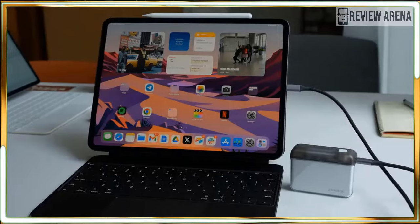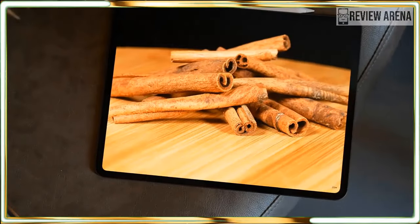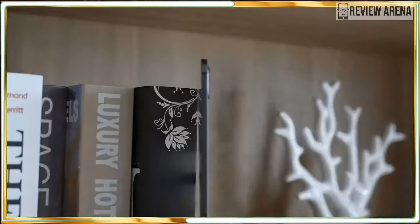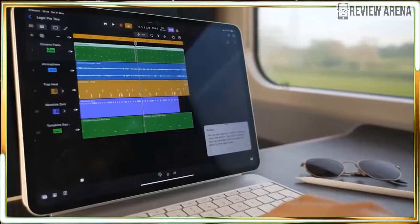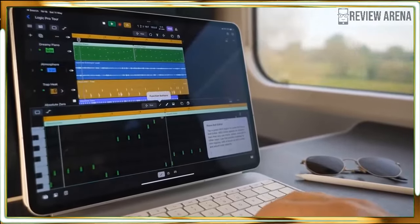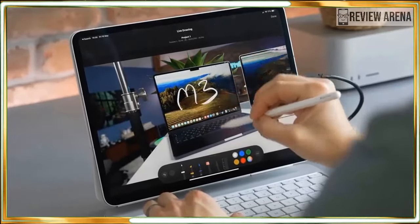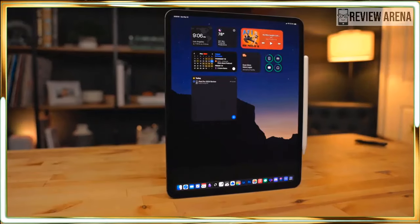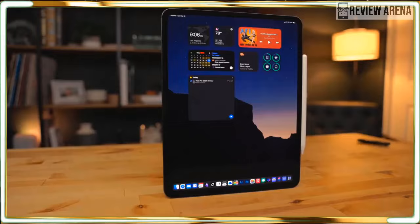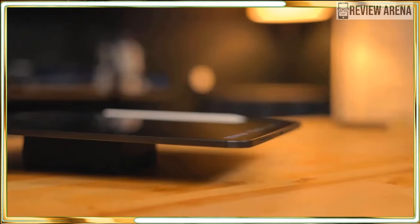We have the thin yet sturdy aluminum chassis that makes the iPad Pro appear more like the iPad Air. Ironically, both the 11 and 13-inch iPad Pro models are thinner and lighter than the new iPad Air 2024 tablets, making you question which are the true Air devices in Apple's roster. Thanks to this thinner and lighter design, the iPad Pro is more portable than ever — not to mention more comfortable to hold for long periods.